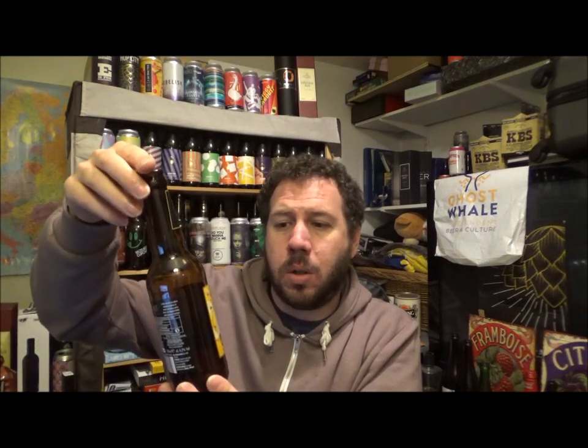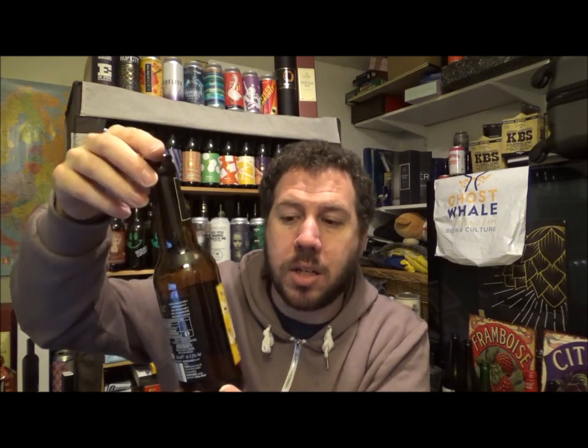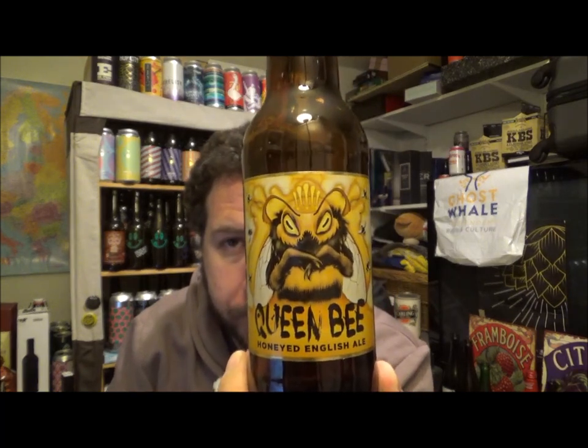On Untappd it's had 1,161 check-ins, 108 in the last 30 days, coming in at 3.09 — just over a 6 out of 10 from just over 1,000 ratings. It's been on Untappd since around the 6th of October. Brewed by Hogsback Brewery — this is Aldi's Queen Bee Honeyed English Ale, 4.2%. Let me know if you've had this one. Thanks for watching and I'll see you on the next review. Cheers!